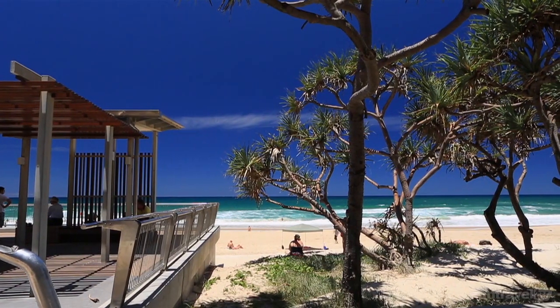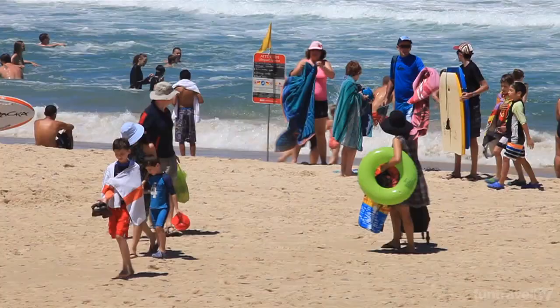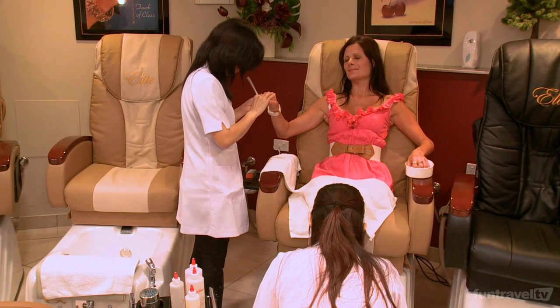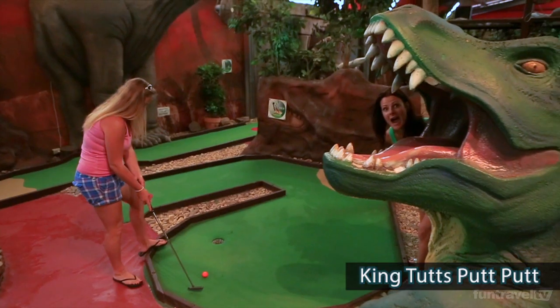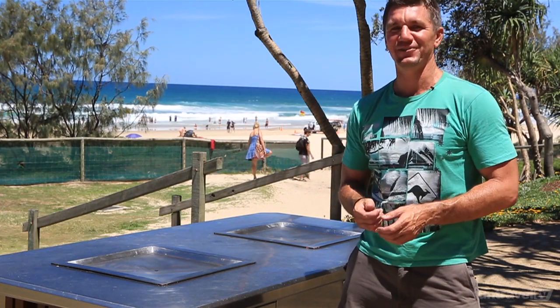This stretch of beach here in Surfers Paradise is probably one of the most visited beaches in Australia, and when you get here it's not hard to see why. There's plenty of patrolled areas so it's nice and safe to bring the family down, and at this time of year it's a pretty good place to be. There's plenty of things to do in Surfers that will keep everyone amused and the best part is they're all within walking distance so you don't need a car. You can bring some snags down and even have a barbie on the beach — and yes, it's free.